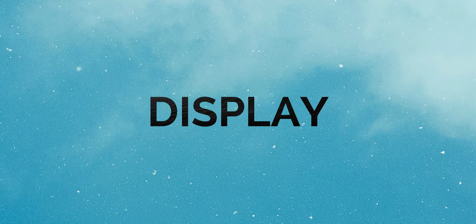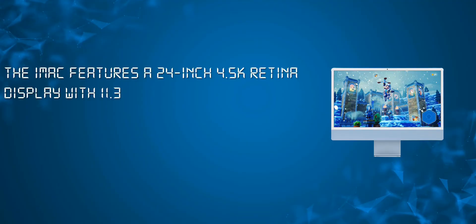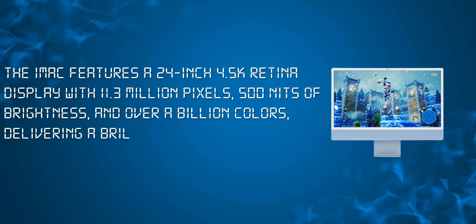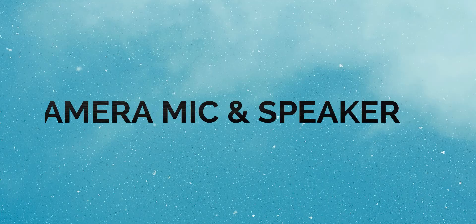The iMac features a 24-inch 4.5K Retina display with 11.3 million pixels, 500 nits of brightness, and over a billion colors, delivering a vibrant and vivid viewing experience. The display also has True Tone technology, which automatically adjusts the color temperature depending on the environment for a more natural viewing experience, plus an anti-reflective coating.